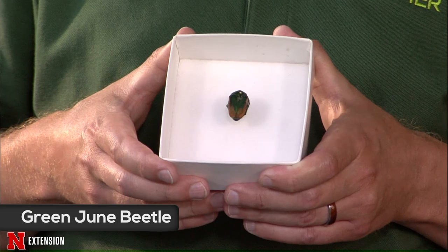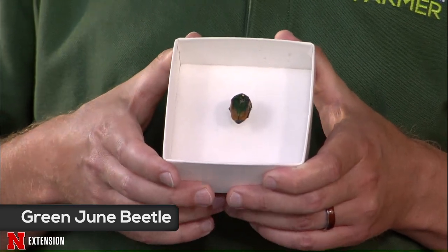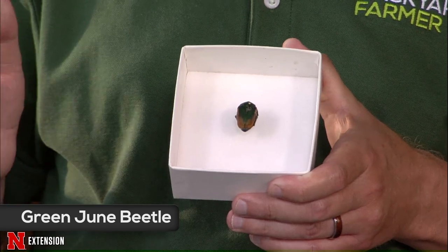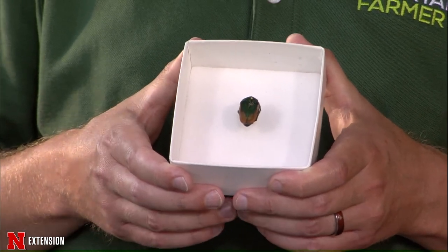These beetles will pupate generally in May, then adults emerge in July. They're a little bit like Japanese beetles in terms of their biology, but they're native and far less destructive. The grubs are found in a variety of organic soils, where they're generally feeding on decaying organic material. They will also go into turf and can feed on roots of grasses, though usually not a big problem. One interesting thing is that the grubs will tunnel and come up to the surface at night — that tunneling is more destructive than actual root feeding.